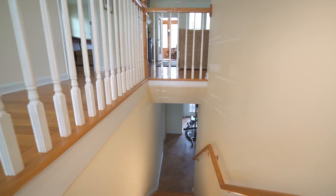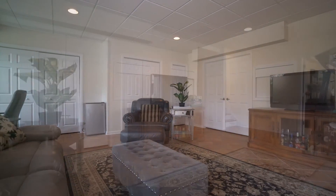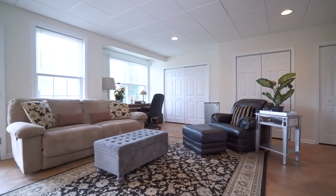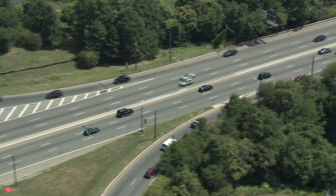A completely finished walk-out lower level with an open floor plan, including a family room, two bedrooms, and three bathrooms. A desirable living space for extended-stay guests, in-laws, or when your empty nest becomes full again.